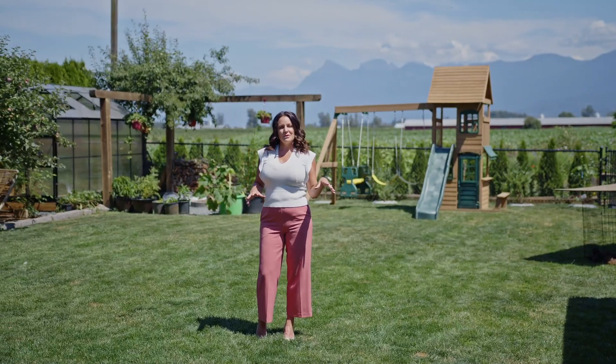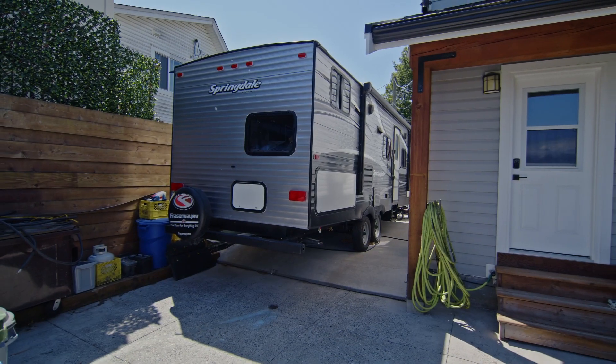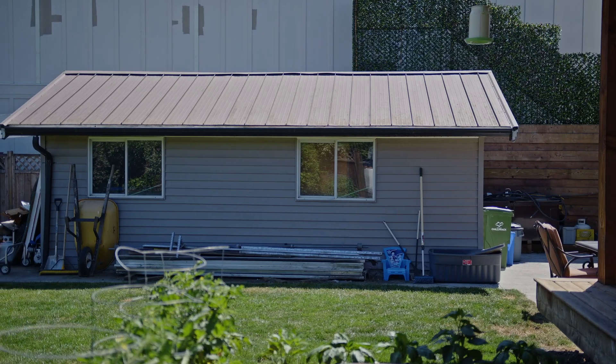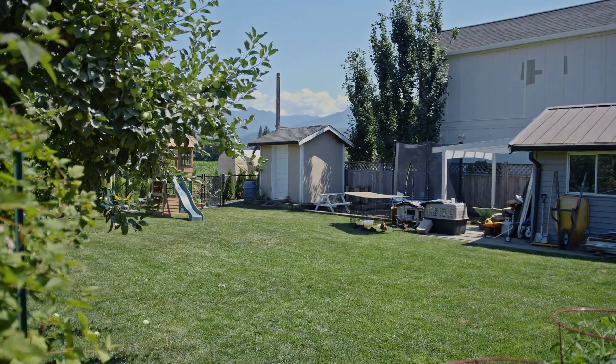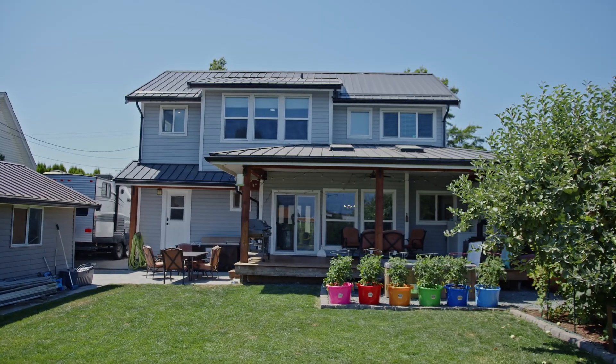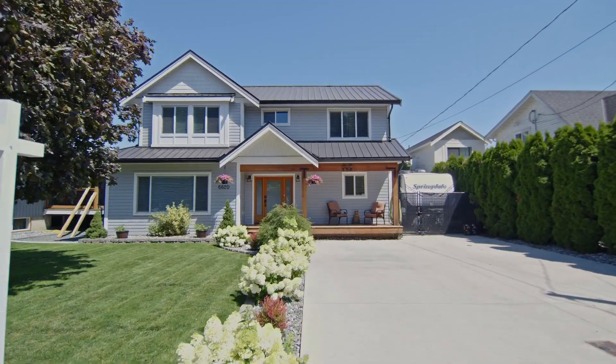A couple other features to note about this home: it offers really great RV parking, a fully fenced backyard, and there is a workshop back here which you can add 100 amp wiring to, and there is a garden shed. It was rebuilt six years ago so it's essentially a brand new home. It has a metal roof, central air conditioning, hot water on demand, and a forced air natural gas furnace.